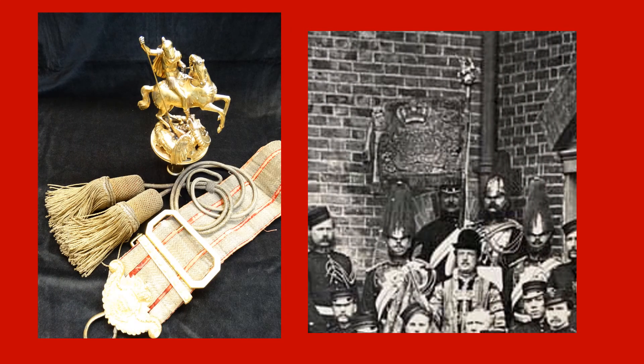Quite why this very valuable piece of silverware had been hidden from sight for nearly 60 years is a mystery, but the silver-gilt finial is now on display in the Household Cavalry Museum's reserve collection at Combermere Barracks, Windsor. The belt, tassels and the guidon itself can be viewed on request.